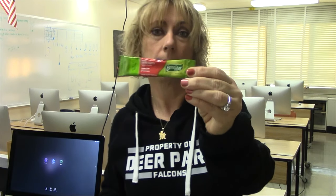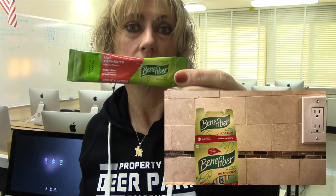What I like to do is in the morning — and sometimes more than once a day — is mix these packets of Benefiber, a kiwi strawberry flavored Benefiber, into my water. They're sweet, they're flavorful, and I think they're 10 or 15 calories. It's another thing that expands your stomach and makes you feel full for a longer amount of time, so these have been very helpful in my journey.